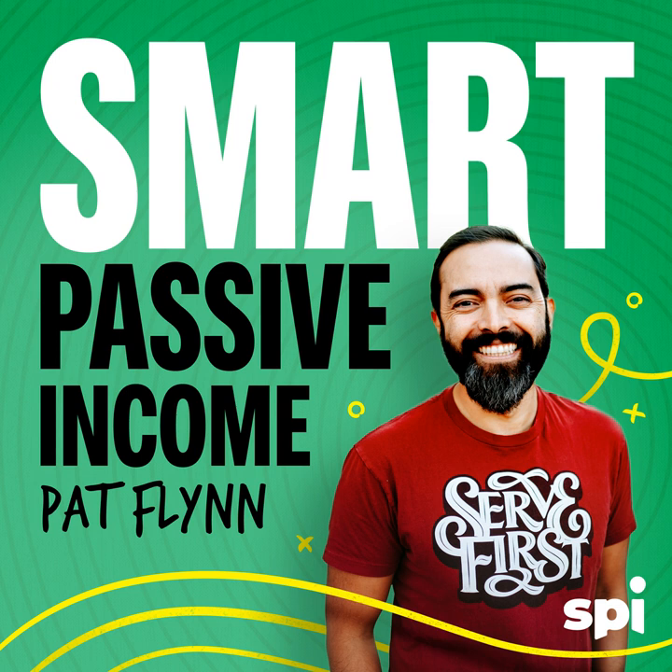What's up everybody, Pat Flynn here and welcome to session 387 of the Smart Passive Income Podcast. I'm here to help you make more money, save more time, and help more people too. In each of those three things, you can't really do very well if you keep getting distracted. How many times, even just today, did you not do the thing that you said you were going to do? Something got in the way and it was because of that external factor that you're no longer doing what you should be doing.